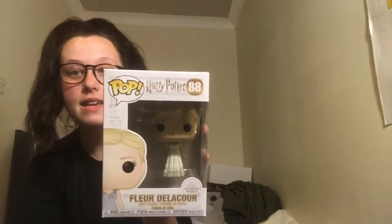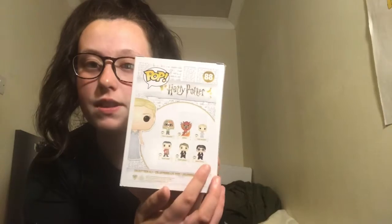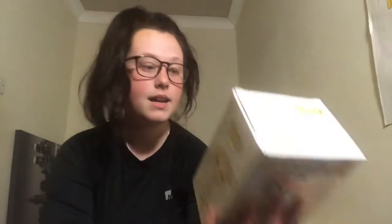This Pop is number 88 in the Harry Potter line and there are six Pops on the back of the box: Sybil Trelawney, Fawkes, Fleur Delacour, Victor Krum, Cedric Diggory, and Harry Potter. Out of these six Pops on the back, I have three of them and I obviously hope to get all of them. The box on this is very decent — I do like the Pop box — and this cost me £7 at Tesco about a week ago.